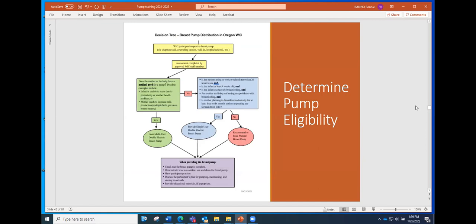The first thing when it comes to distributing breast pumps in WIC is to determine whether someone is eligible for a pump. There's a diagram in the breast pump handbook that outlines how to decide what kind of pump to give a mom, and we're going to be going over some of those details here.